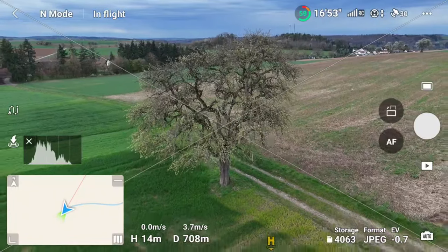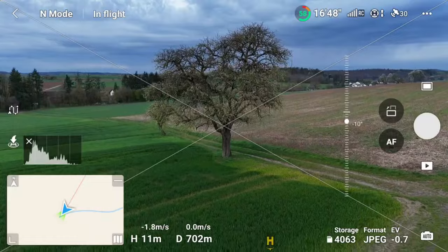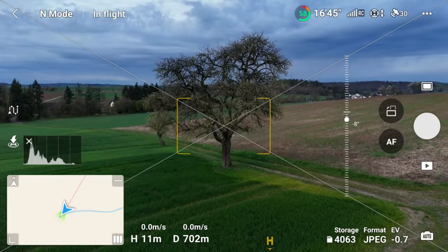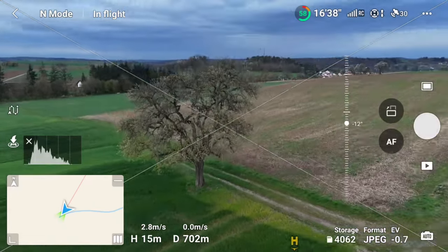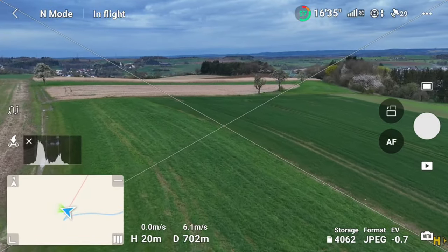Let's back up a bit. Red kites are taking an interest in the drone. I don't want it to crash up there.